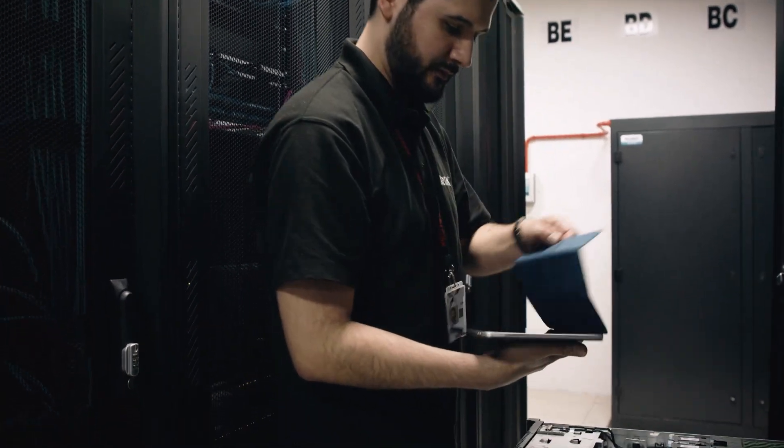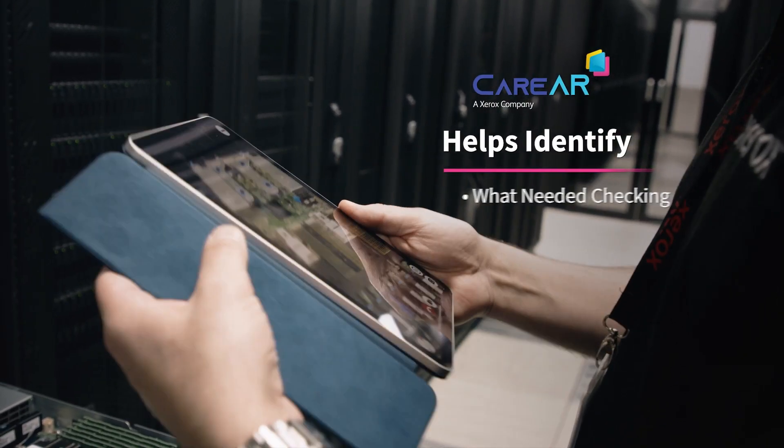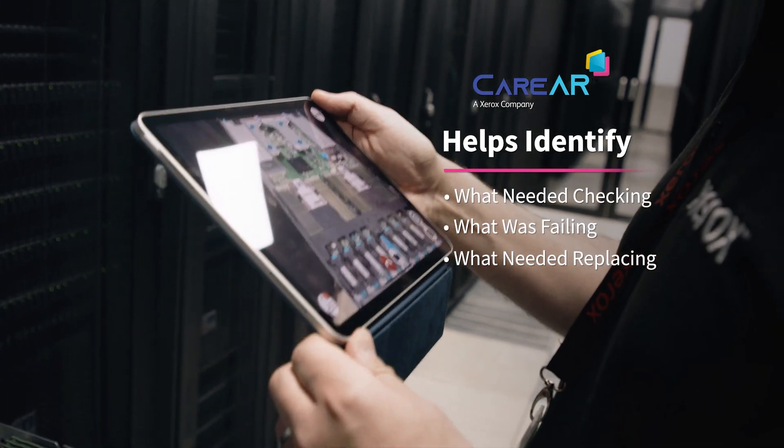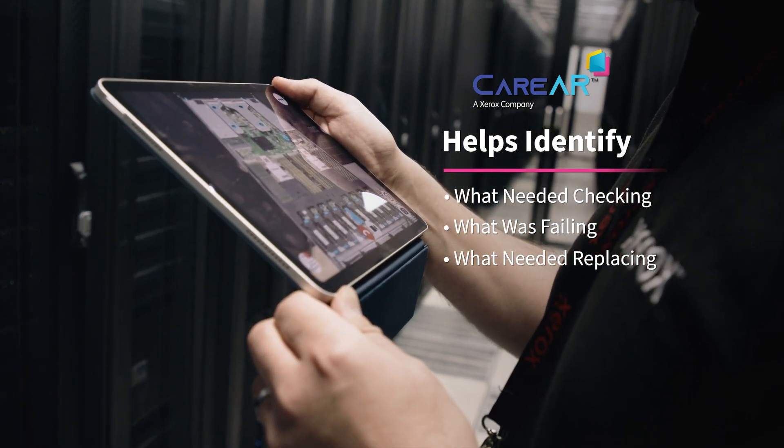We then swapped to the iPad and, using CareAR Assist, we were able to dictate to the engineer what needed checking on the server, what particular component was failing, and what needed to be replaced. The picture paints a thousand words.